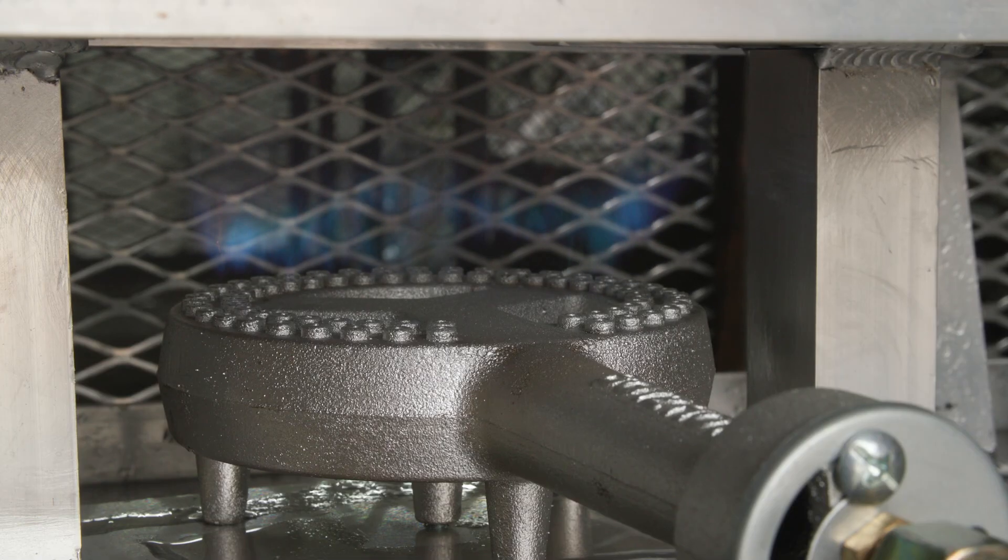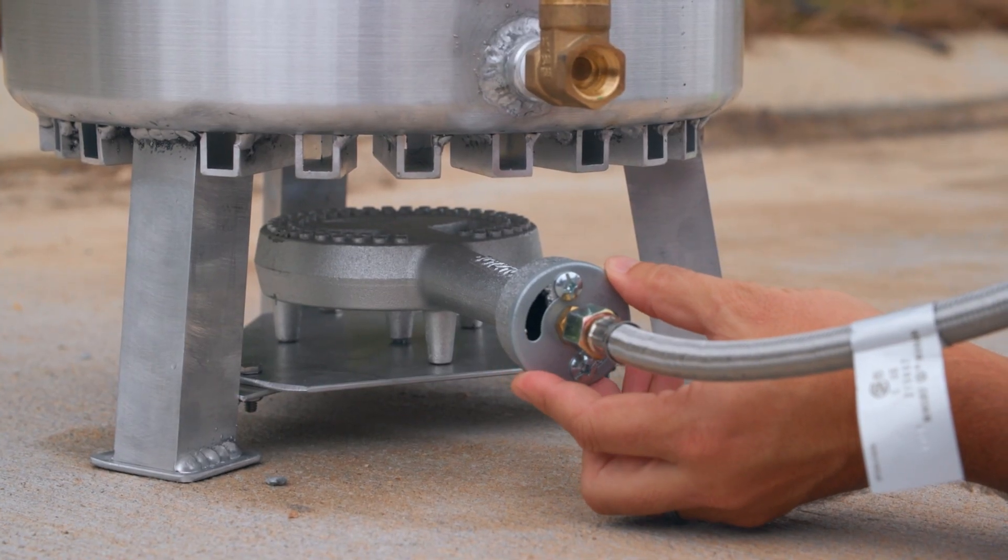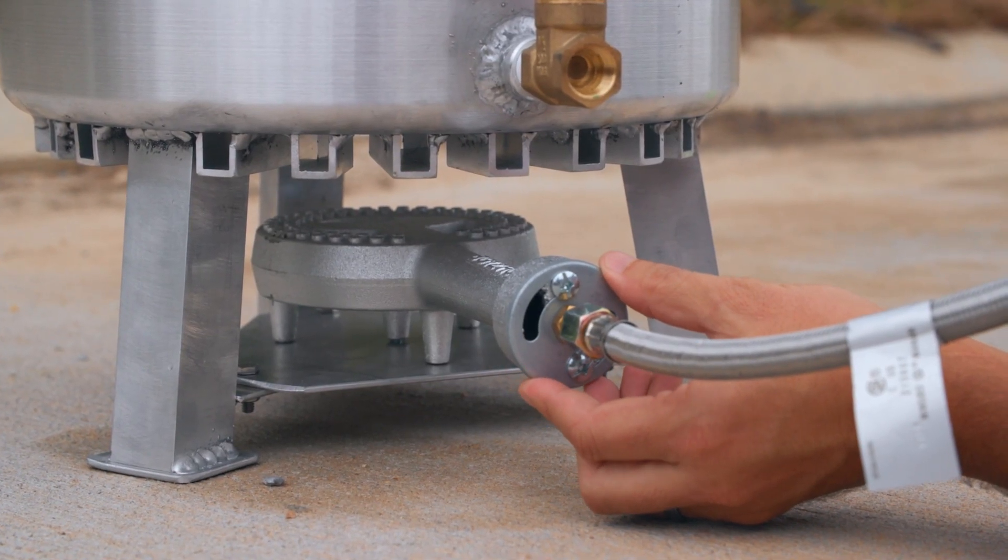Whether you want an even simmer for steaming or full power for deep frying, the tunability of our banjo burner will give you exactly what you need, every time.